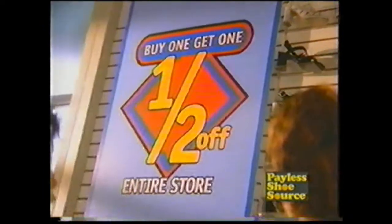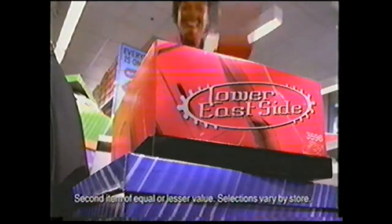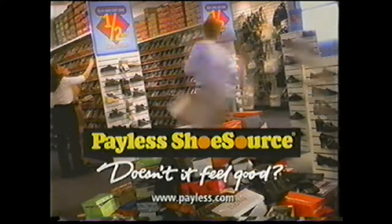Buy one, get one half off. On anything? Yeah. Buy a pair of slides, get loafers half price. Buy sandals, get your kids' sneakers half price. It's the buy one, get one half off sale — good on everything in the store. I've never seen this side of you before. Doesn't it feel good? Pay less.